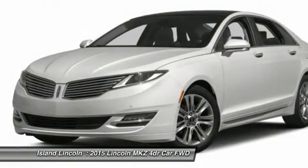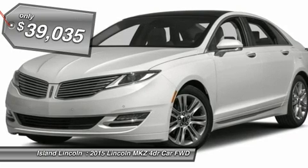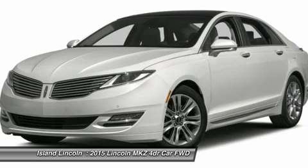Exterior: front license plate bracket, heated power mirrors with memory and security approach lamps, adaptive LED headlamps, split wing grille, LED tail lamps.